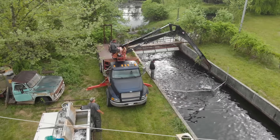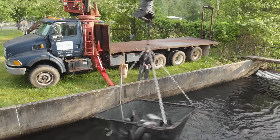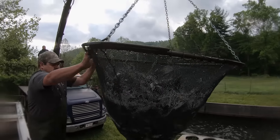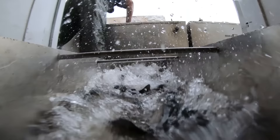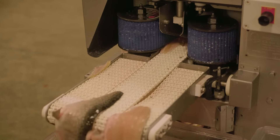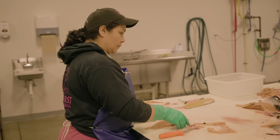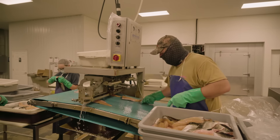Two workers slide a screen down the raceway, hemming up the fish perfectly. A boom lowers a net into the water and scoops out the trout — each net full is about 600 to 700 pounds. The fish are dumped into water tanks on the back of a truck, which takes them to a nearby facility where workers process them into fillets.